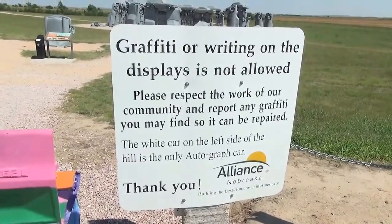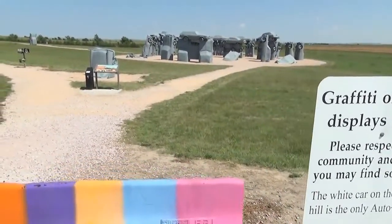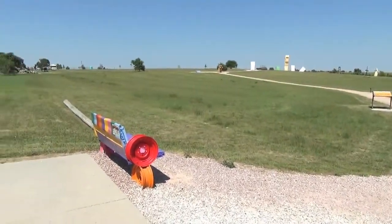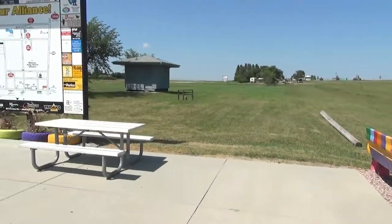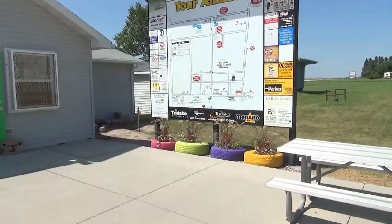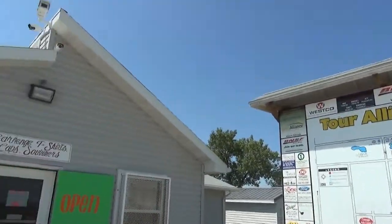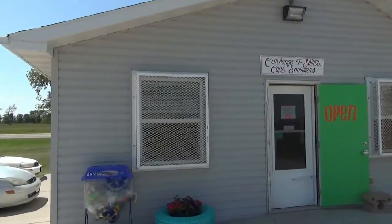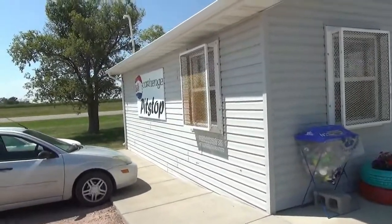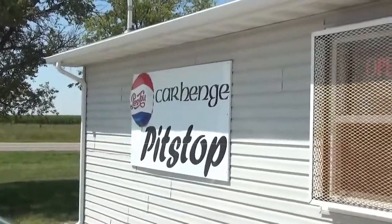I'm really glad they have this, because I just despise graffiti. This property is owned by the City of Alliance, and there's no admission fee. They get some advertising from the businesses in Alliance. And here they have a little store with drinks, snacks, and souvenirs — the Carhenge Pit Stop.